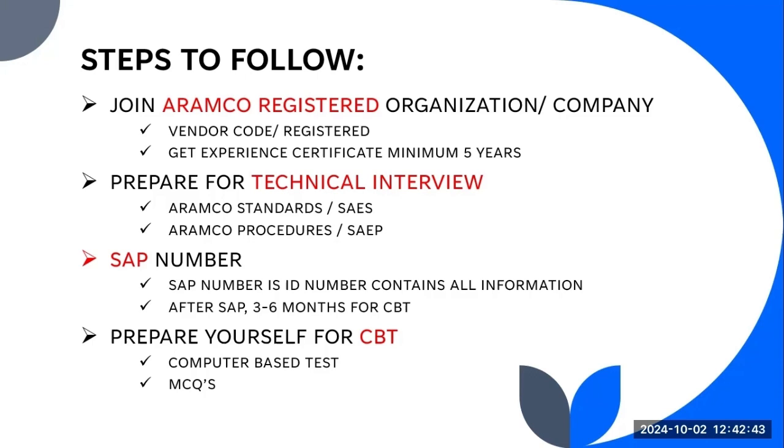After the technical interview, they will issue you a SAP number. This SAP number is a unique ID for you and it contains all your information. Similar to how every country generates a national ID that contains your address and all related information, the SAP number is a unique ID number generated by ARAMCO to capture all information in one place. If you work on different projects and have a SAP number, they will update all your achievements and records on your SAP number.